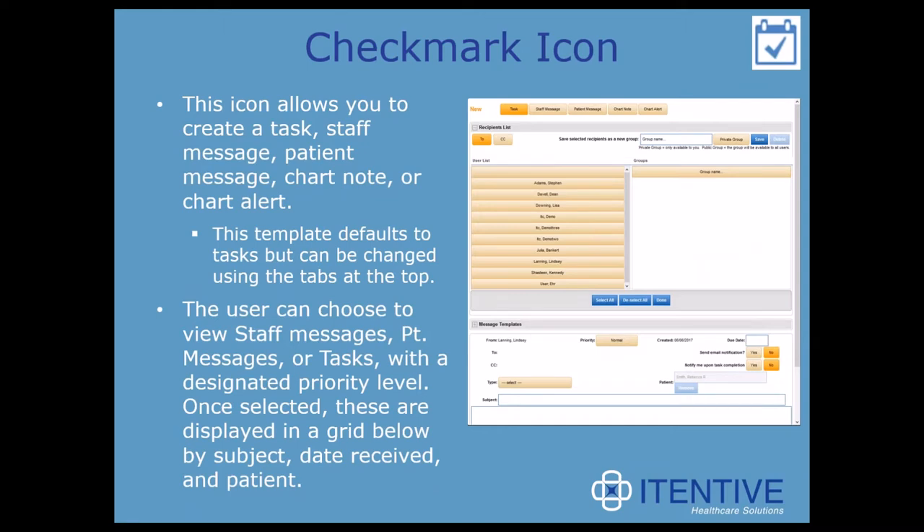For any of you who had HIPAA concerns about taking a picture of the patient — say if they had a rash on their arm — these images are saved in the EHR to a patient chart. They are not stored on the device's camera roll. The Checkmark icon allows you to create a task, staff message, patient message, chart note, or chart alert. This template defaults to tasks but can be changed at the top. You can sort by priority level, and once selected, items display in a grid below by subject, date received, and patient. This tasking feature attaches a task to the patient chart wherever you are in the chart.